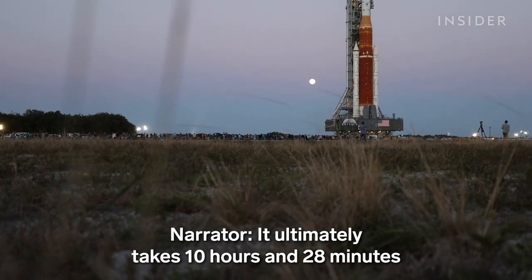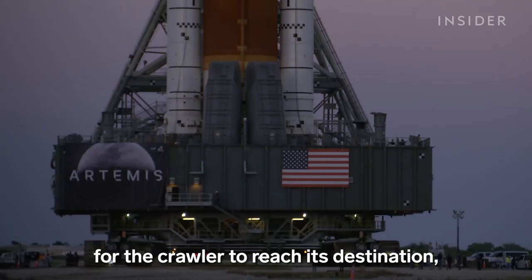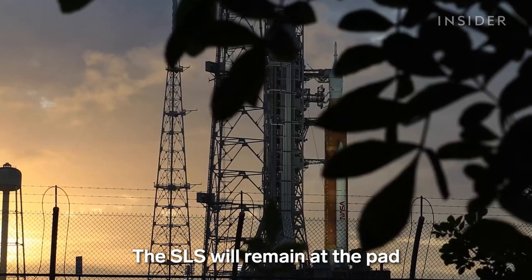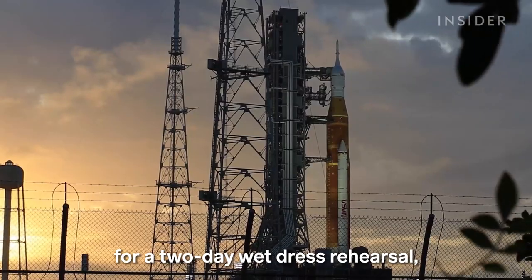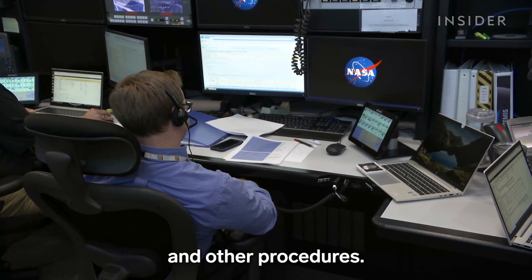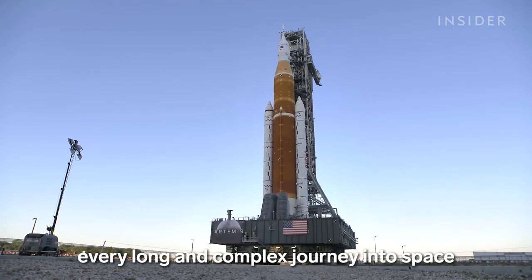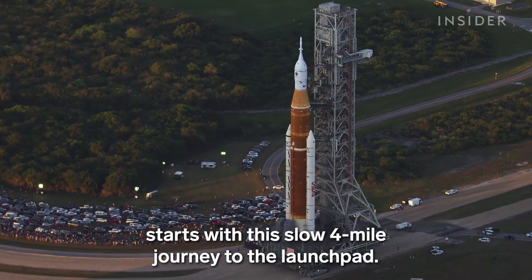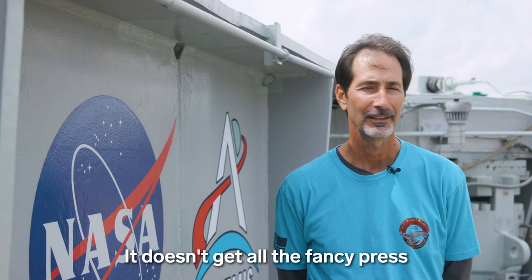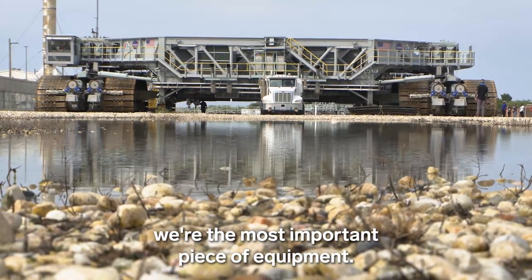It ultimately takes 10 hours and 28 minutes for the crawler to reach its destination, where it finally lowers the SLS onto the launch pad. The SLS will remain at the pad for a two-day wet dress rehearsal, where the team will run through the countdown and other procedures. It's not a piece of flight hardware — it doesn't get all the fancy press that the launch vehicle does — but in the background, we're the most important piece of equipment.